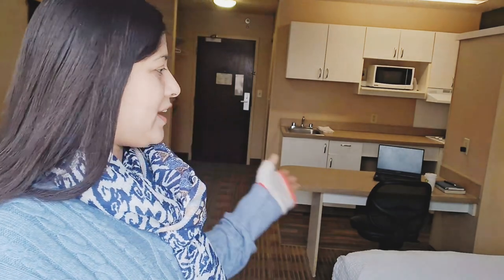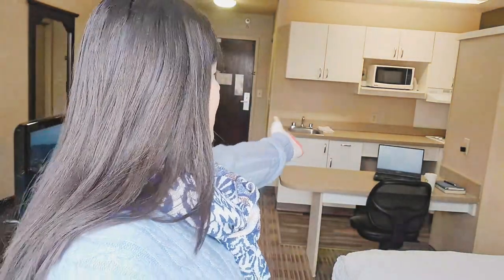My dear friends, today I am going to do a room tour in the standard stage. We have a studio room. I got a queen bed. It's a workstation. We have a little kitchenette.